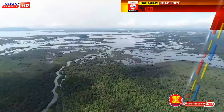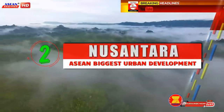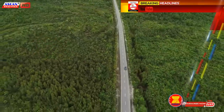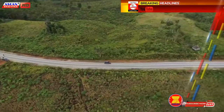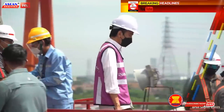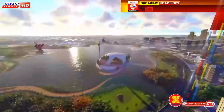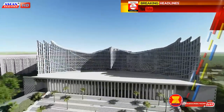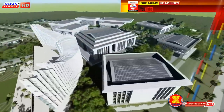The Indonesian government plans to transform 256,000 hectares of inland forest — almost three times the size of New York City — into the country's new administrative headquarters. As communicated by President Joko Widodo, Indonesia will continue its plan to build a new capital city despite the economic pressure due to the COVID-19 pandemic and the war between Russia and Ukraine.